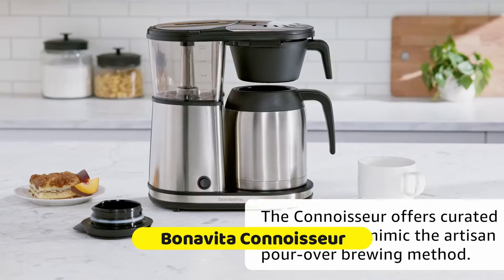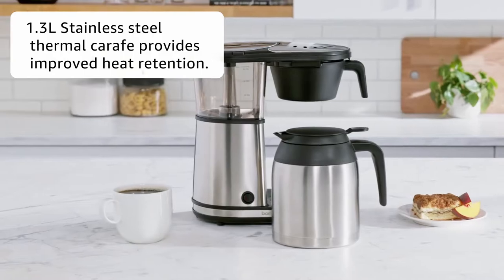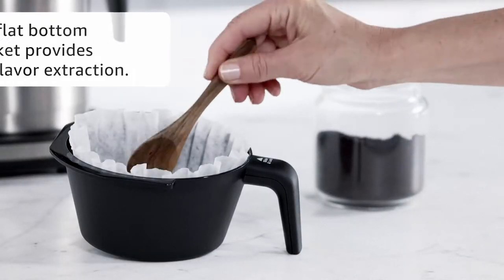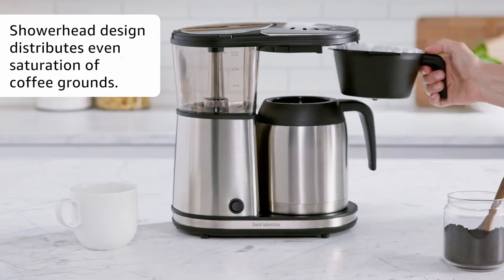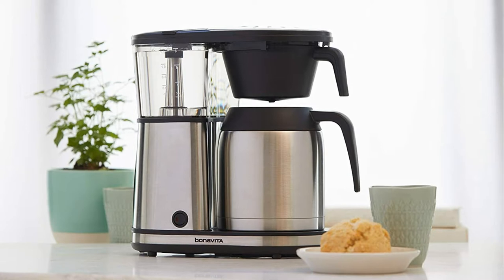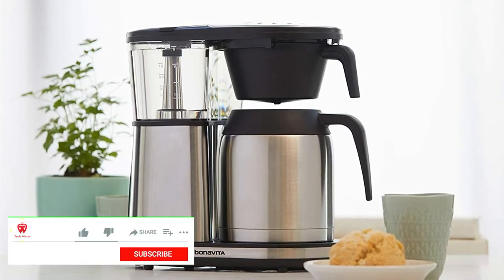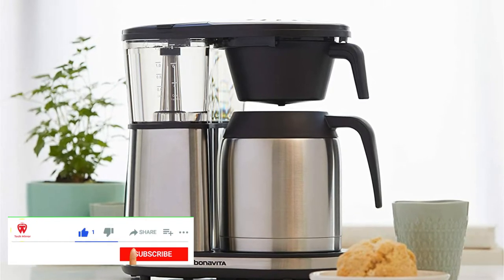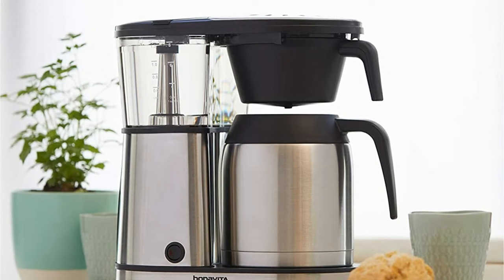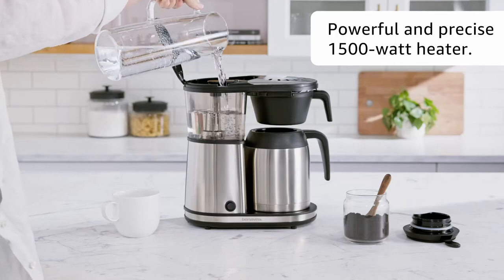Number 2 is Bonavita Connoisseur 8 Cup Coffee Maker. Bonavita automatic coffee brewers have a combination of features that work in harmony to perfect each step of brewing. The enhanced heater is capable of quickly reaching and maintaining an ideal coffee brewing temperature — this powerful heater means better flavor and faster brewing, taking about 6 minutes to brew an 8-cup carafe. The showerhead ensures even distribution of water over the coffee grounds, and the optional pre-infusion mode mimics the pour-over brewing method by pausing the showerhead to give the coffee grounds time to bloom, enabling optimal flavor extraction.